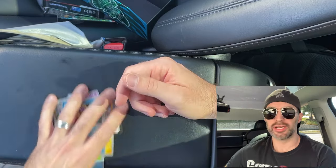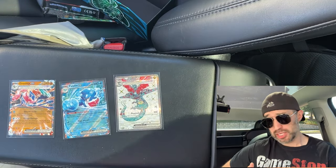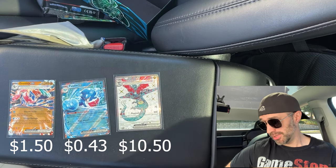Last Pack Magic is real, guys. Nine packs, three hits. I'm going to leave the values here for you so you know what they're worth. I like the Greninja a lot — it's not the SR that I wanted, but that's okay.